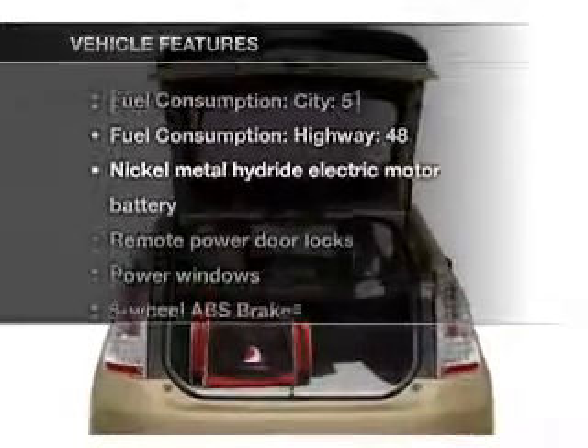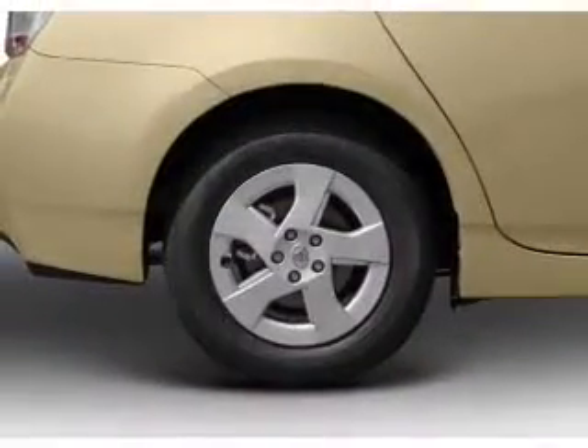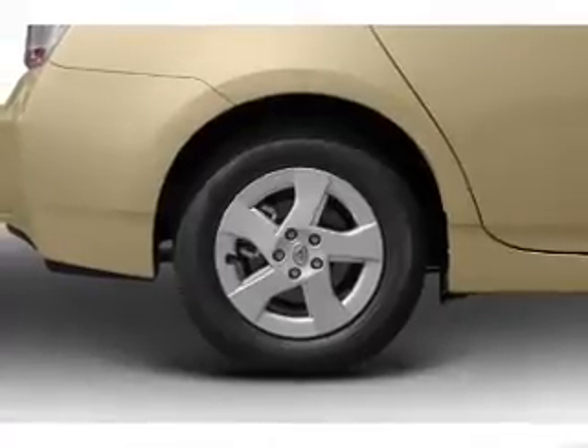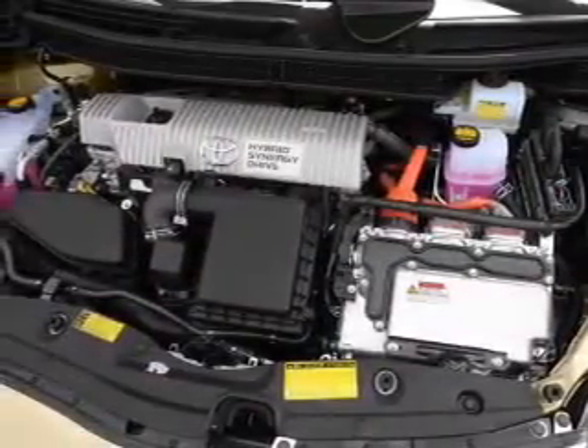Plus, enjoy these notable features that are included in this vehicle: air conditioning, power door locks, power windows, power steering, cruise control, power mirrors, and AM FM stereo with an MP3 player.